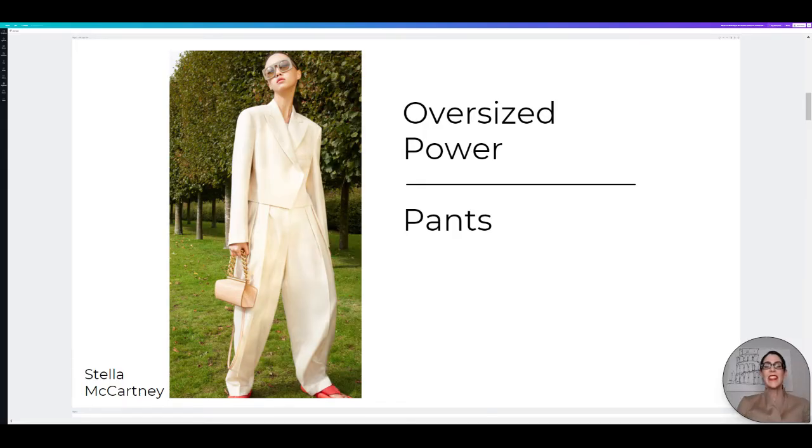The next trend for Spring Summer 2021 is Oversized Power Pants. If you watch James Corden on the Late Late Show, you would have seen Regina King wearing some awesome, gorgeous oversized power pants. Definitely check out that episode — she looks amazing and she is just an amazing style icon. The top she had on was amazing.